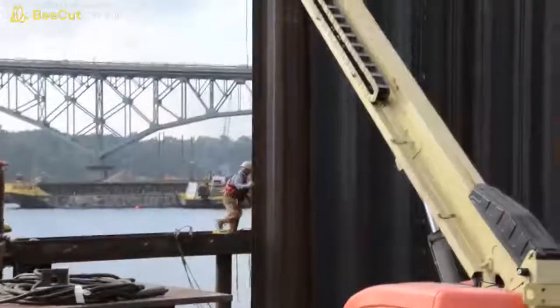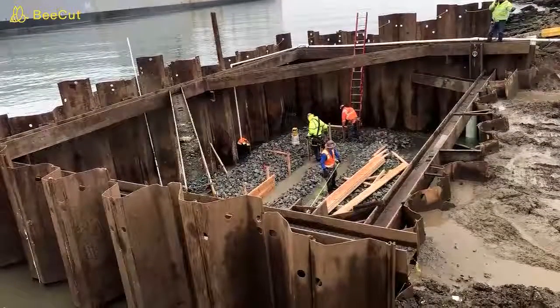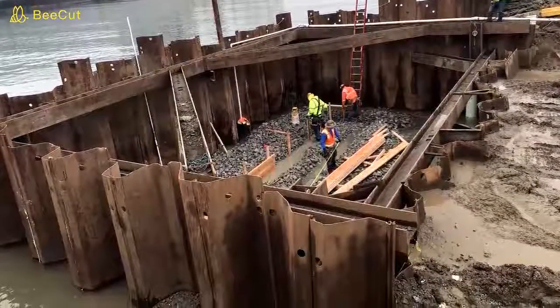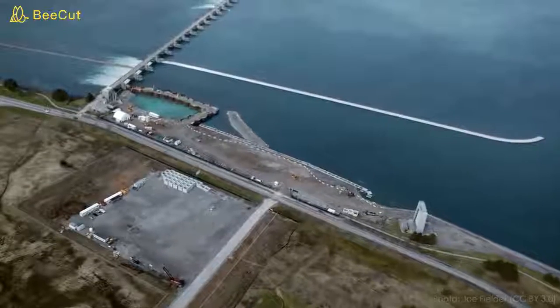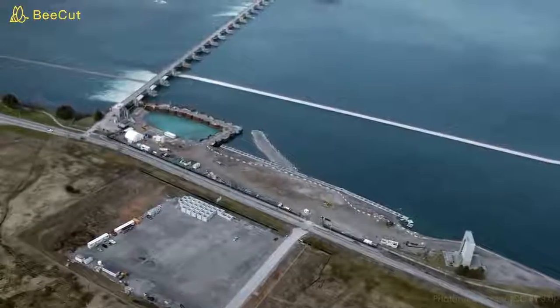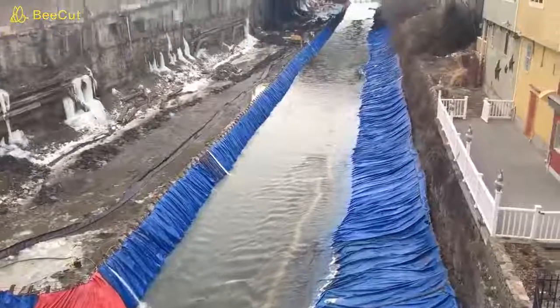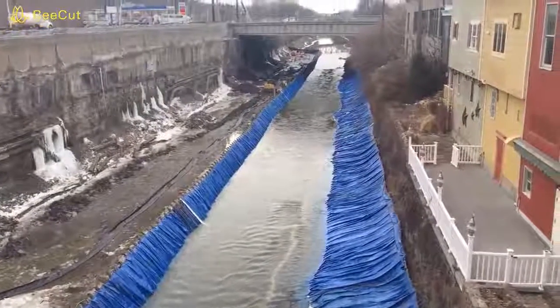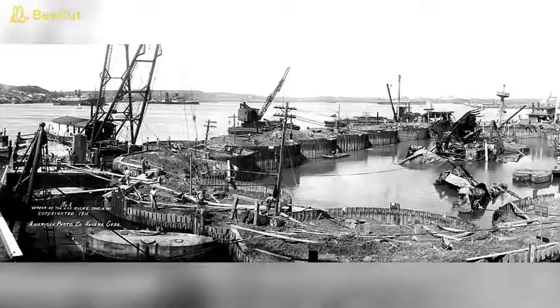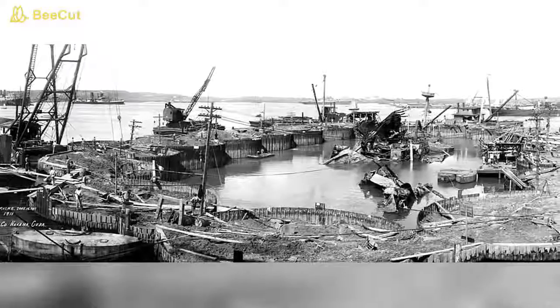Besides earthen embankments, there are a huge variety of cofferdam designs. Some use sheet piles — thick steel plates that interlock together — driven into subsurface soils with a huge hammer to create a watertight barrier. If the soils are too rocky to drive sheet piles, or the depth is very high, sheet piles can be used to create small individual enclosures filled with soil called a cellular cofferdam. There are also cofferdams built of steel frames with a membrane, and even water-filled rubber bags. No matter what they're made from, cofferdams are almost always built to be dismantled and removed after construction.